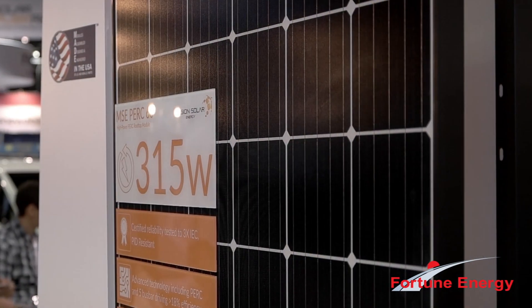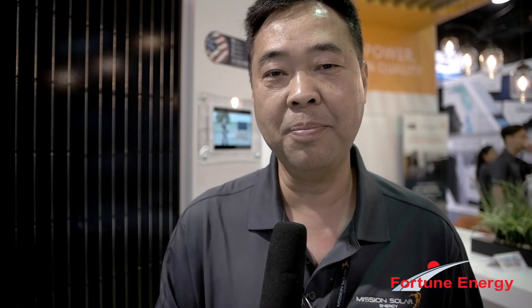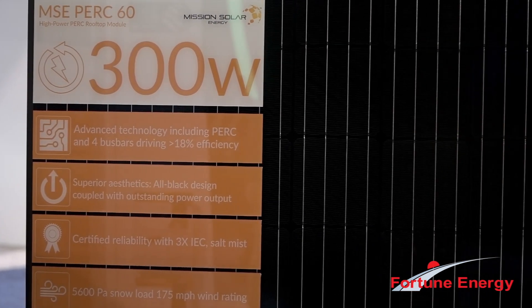It allows for excellent quality in our product. We also have a very good warranty, not only our company warranty, but we also have warranty backed up by PowerGuard.